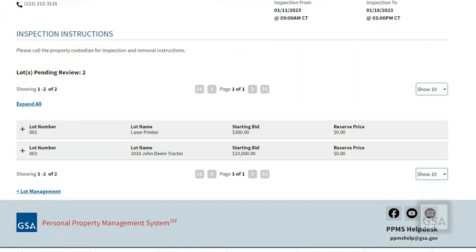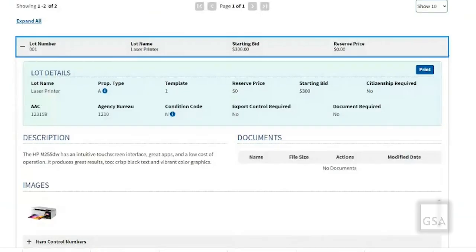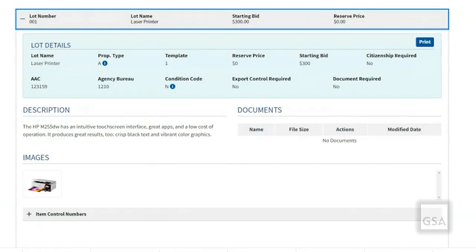I have two lots that are pending review. I'm going to click on the first lot and make sure the lot name and all the details — including the description, the images, and any applicable documents — are attached to this auction. Ensure that all details are listed and any known discrepancies are also disclosed. Remember, the better the description, the fewer phone calls you will receive from prospective bidders.